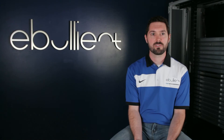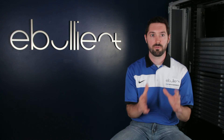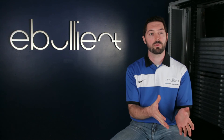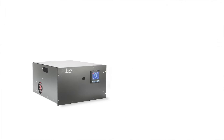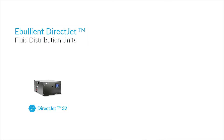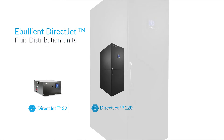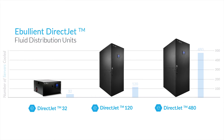Ebullient's direct jet precision cooling systems has you covered all the way from your workstation up to your large-scale data center. We have our direct jet pro system for your workstation, our direct jet 32 system which can cool up to 32 servers, our direct jet 120 system that can cool up to 120 servers, and our direct jet 480 that can cool up to 480 servers.